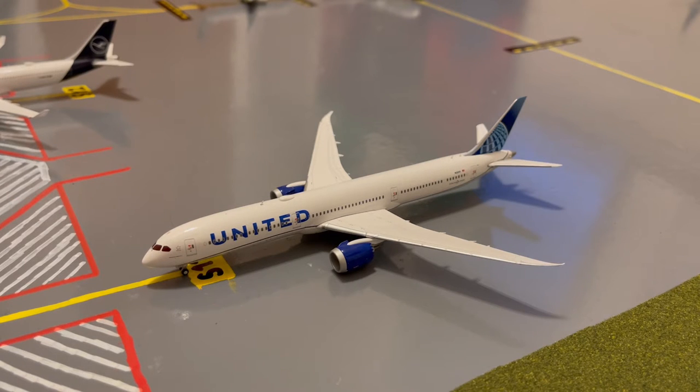Moving on to the other side of the airport, we have this United 787-10 Dreamliner. This is in their Blue Evolution slash new livery. He's pulling in from his flight from Frankfurt and later today he'll be heading out on a fully booked flight out to Los Angeles.